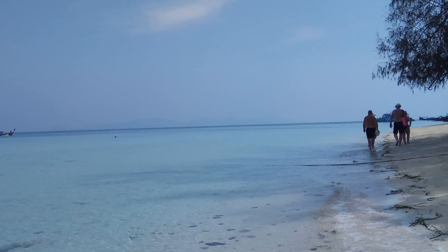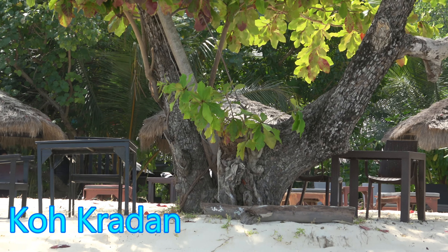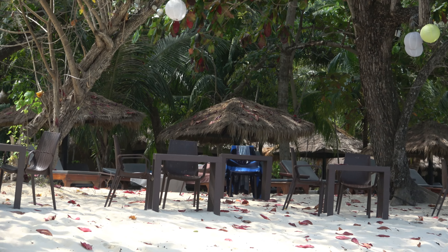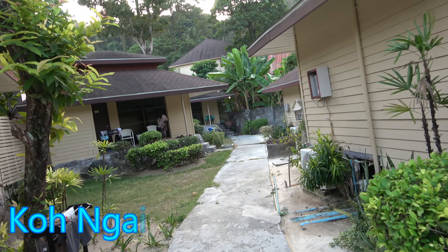A typical resort at Koh Kradan will look like this. These islands have a reputation for being expensive, but several resorts can be had for under US$100 per night. The resort I stayed at on Koh Ngai was also quite comfortable.